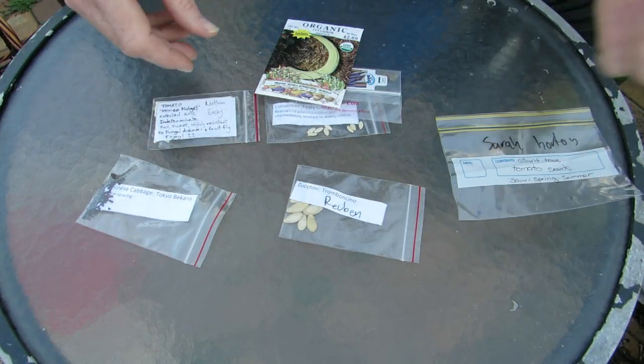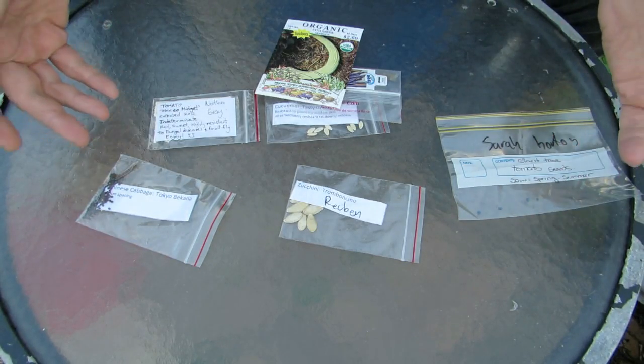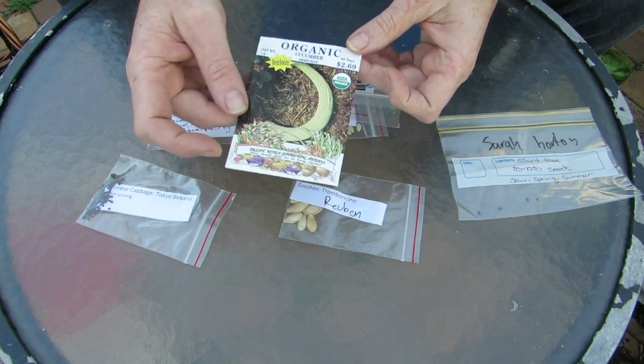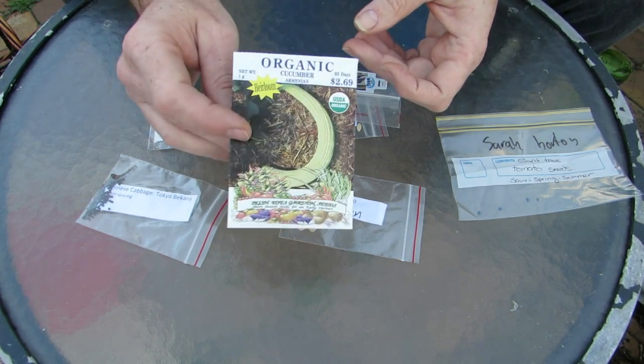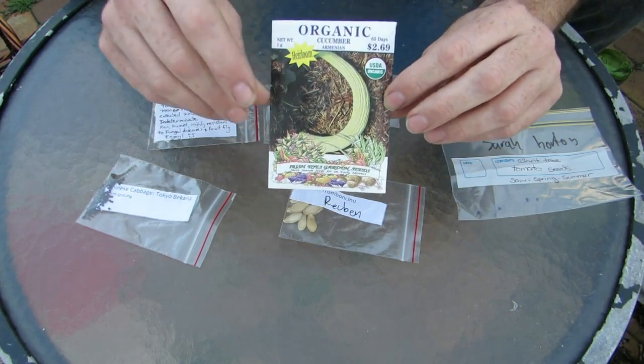To begin with, these are some of the seeds some folks have sent us. This is just our first sowing — what's going out this weekend or hopefully this afternoon. We have some Armenian cucumber that's come from Irish Eyes Gardening Seeds, all the way from the States from Tim. Thank you very much mate, really appreciate it — he sent a few different packets over.